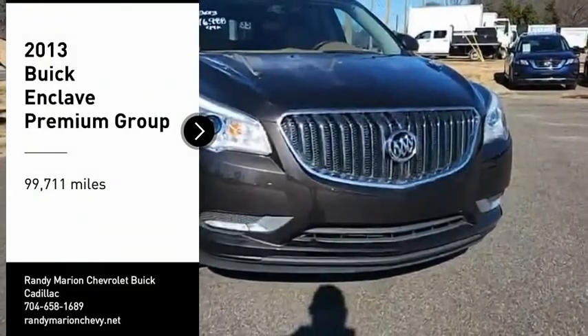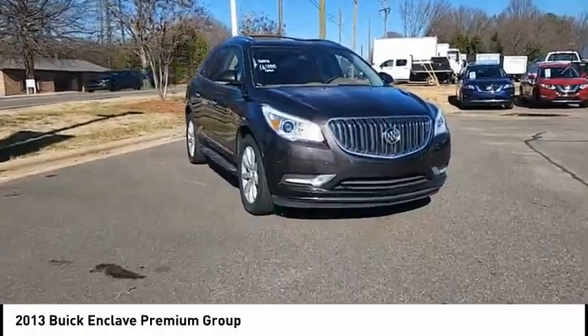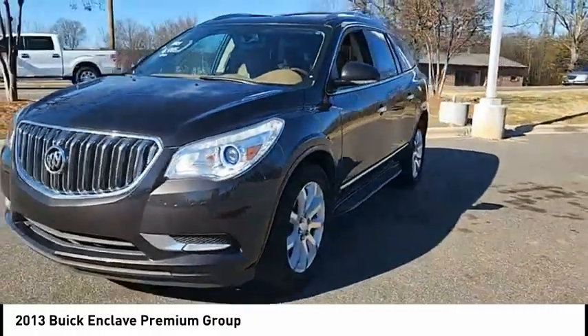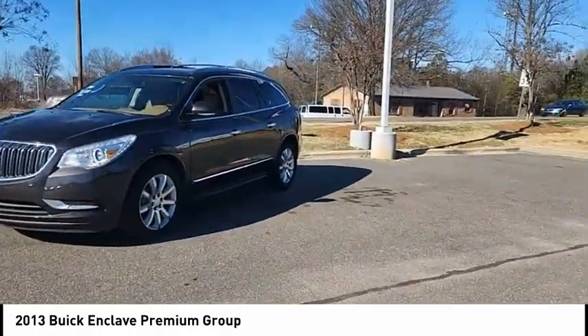Take a ride in the 2013 Enclave. The Enclave offers three rows of seats standard, with seating for up to eight passengers. Not only is it roomy and stylish, but Buick really did its homework on this vehicle. They did not cut any corners.